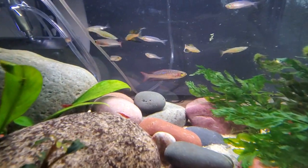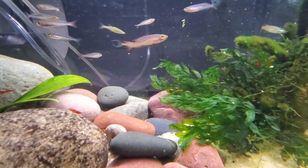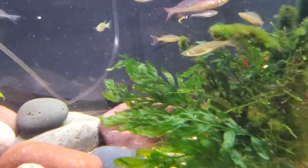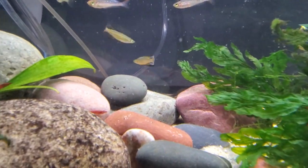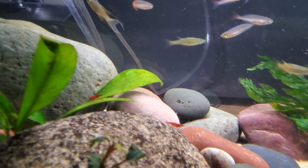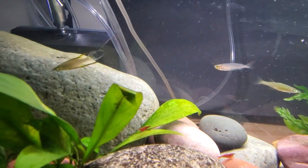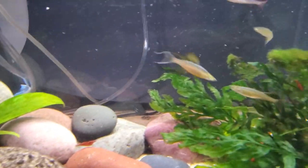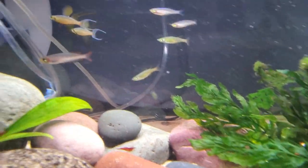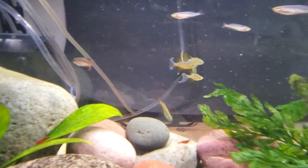Then these other fish here — right now you can see the males have the big tail that's kind of a lyre tail, and it's got the little curves on it, but then they also have a really extended dorsal fin. Look at that right there. Beautiful.